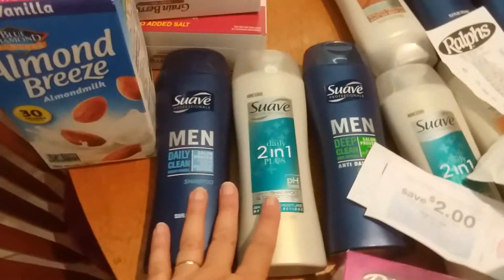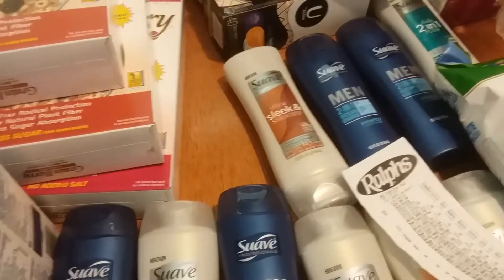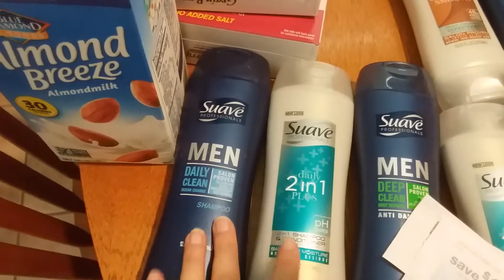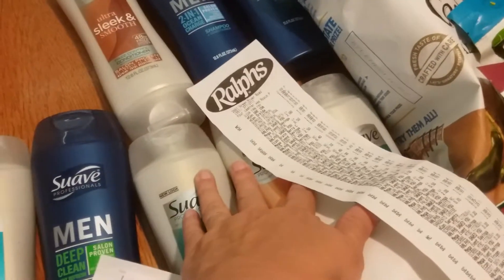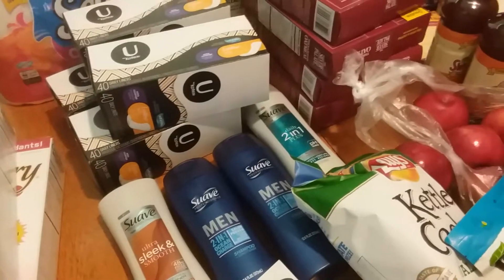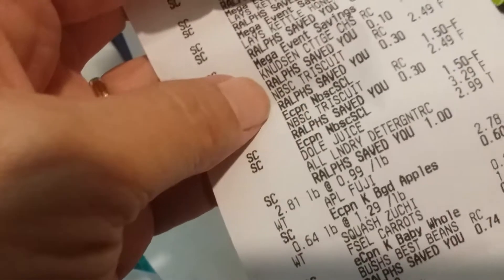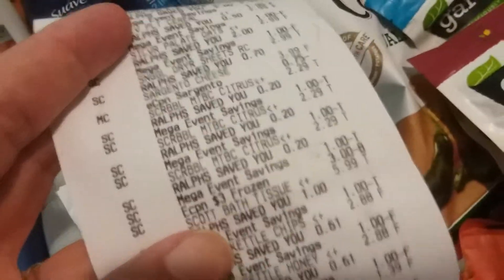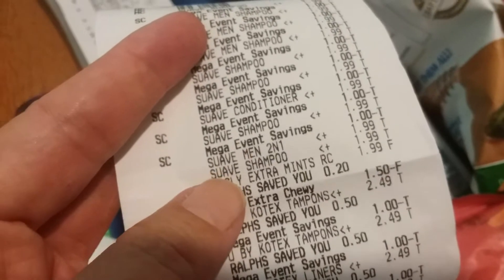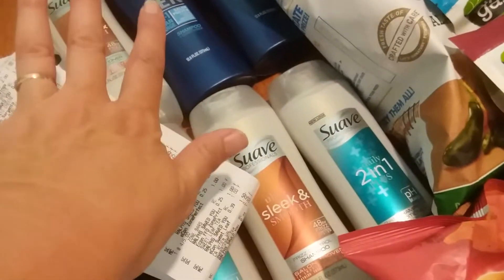The Suave — okay, something messed up. There were mishaps on my part and the store's part, but it all worked out in the end. These are $0.99 and we have $3 off two coupons, and I also had $1 off one, so I got a bunch of those. The Suave men's are also $0.99 and I had dollar coupons. I may have miscounted my mega event items because two of them didn't come off — you can see the two Suave shampoos there — but it all worked out and I got overage on the ones with $3 off two.